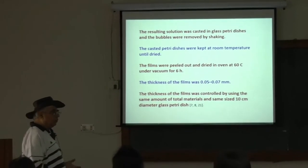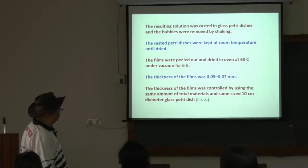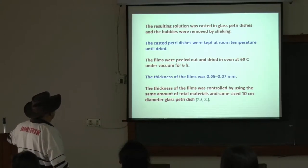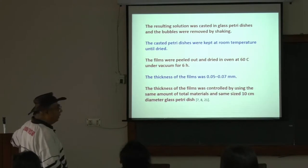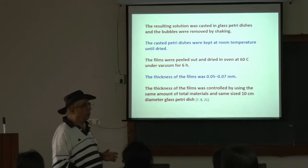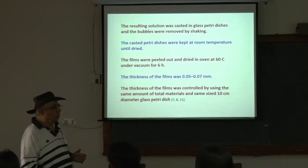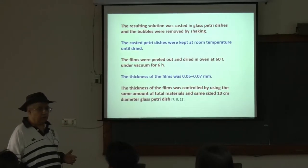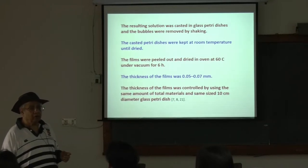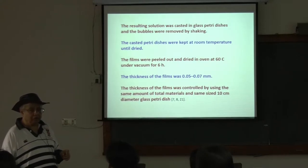The resulting solution was cast in glass petri dishes and bubbles were removed by shaking. These are thin films — basically this chapter is about making thin films. For biomedical applications, these plastics often need much thinner dimensions than commercial applications, as Professor Kamalkar's team demonstrated on the first day or two.